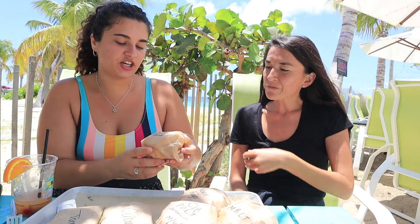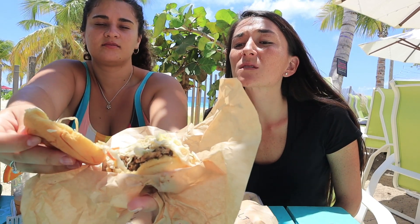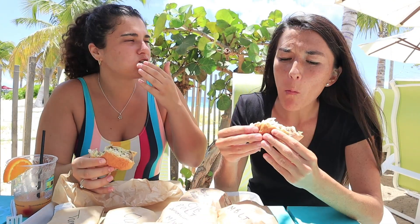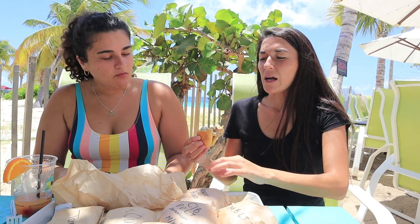Now we're gonna try the jerk chicken sandwich. This one looks insane — it has that jerk seasoning on the chicken, topped with coleslaw on a potato bun. I'm not a big fan of jerk, but it's almost sweet. Kind of reminds me of Christmas — a little bit of that clove, maybe cinnamon flavor.